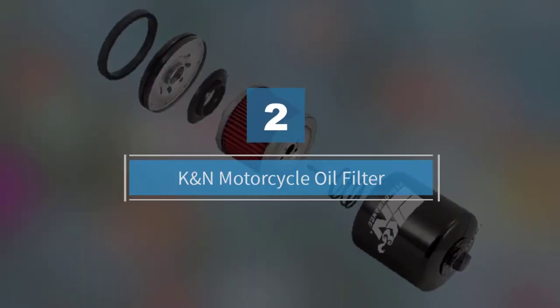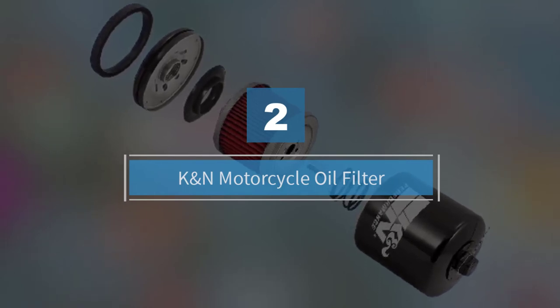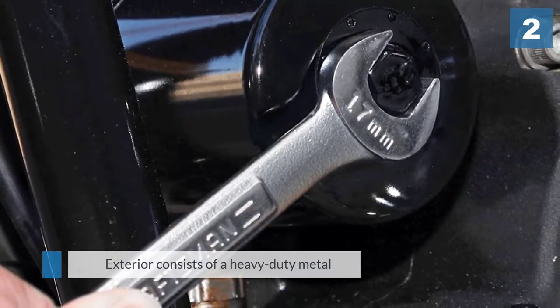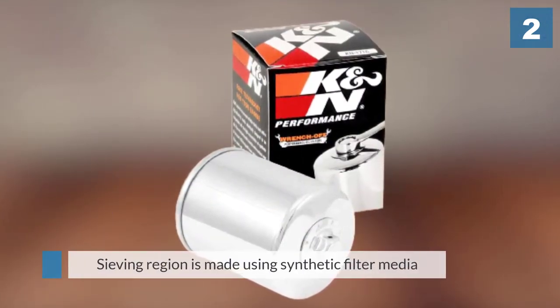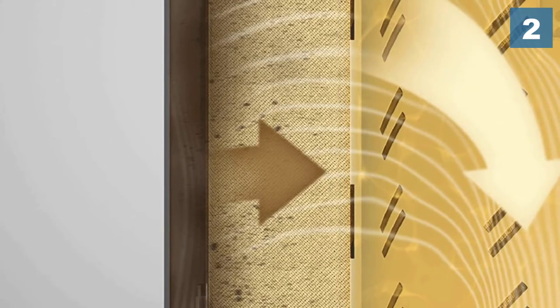Number two: K&N Motorcycle Oil Filter. Originally designed for race bikes and cars, the K&N PowerSports filter is now available for any modern engine. Its exterior consists of a heavy duty metal can with precisely forged edges to resist oil leakages.